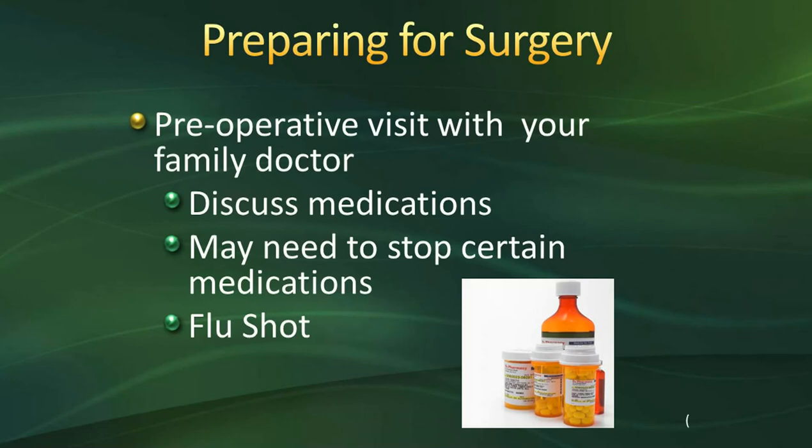Preparing for your surgery: before you are able to schedule your surgery, you are going to have a visit with your primary physician. During that visit, you'll discuss your history and physical. They're going to discuss any medications you take, whether over-the-counter, herbal, or prescription, and what medications you need to stop taking before surgery. Examples include anti-inflammatories such as ibuprofen and Aleve, blood thinners such as aspirin, Coumadin, and Plavix. Your physician will also instruct you how to take your blood pressure or diabetic medications the morning of surgery, so have that information handy.